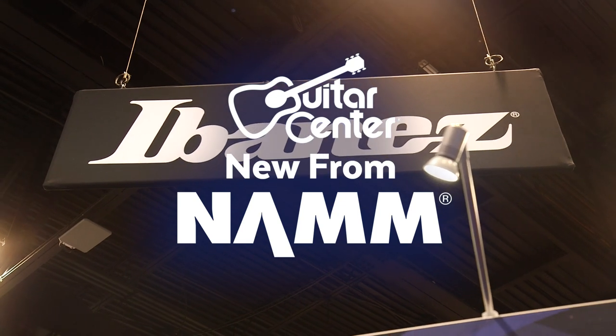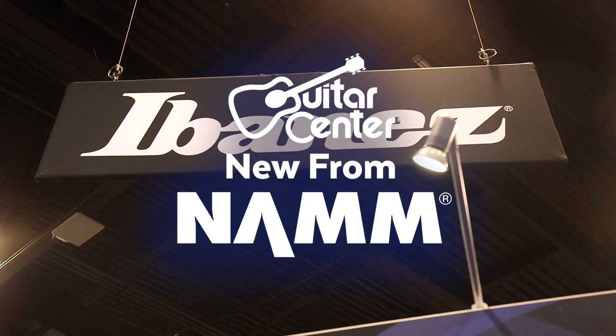Hey, this is Steve with Guitar Center. We're at NAMM 2017 in the Ibanez booth with Russ. We're checking out the 30th anniversary Steve Vai Jem. How you doing, Russ? Good, real good, thank you.